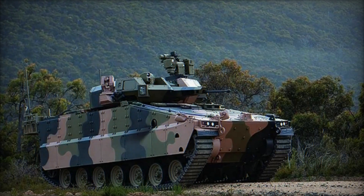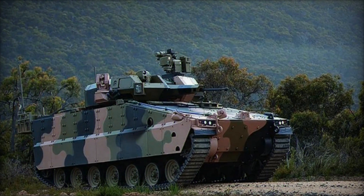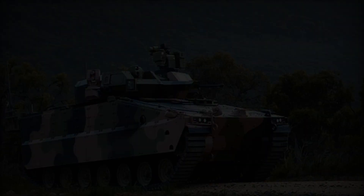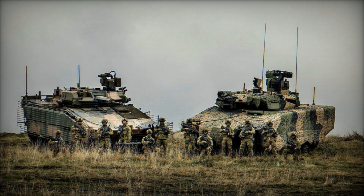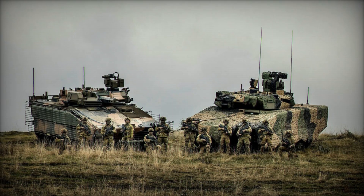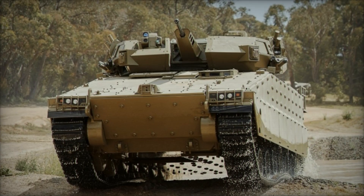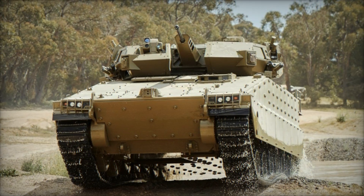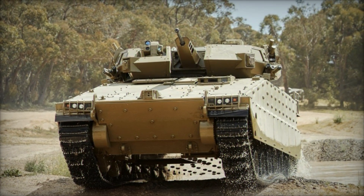Since its inception, the Redback has undergone rigorous testing and evaluation, demonstrating its suitability for diverse combat scenarios. The Redback IFV boasts a modular design, allowing for flexibility in configuration and mission-specific customization. The Redback is equipped with advanced composite armor, providing high levels of protection against kinetic and explosive threats.